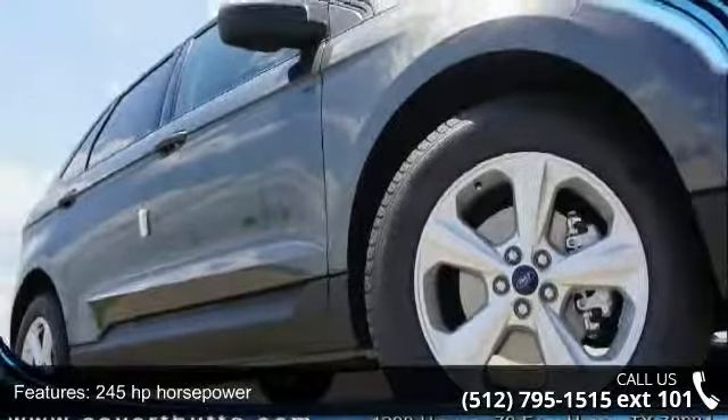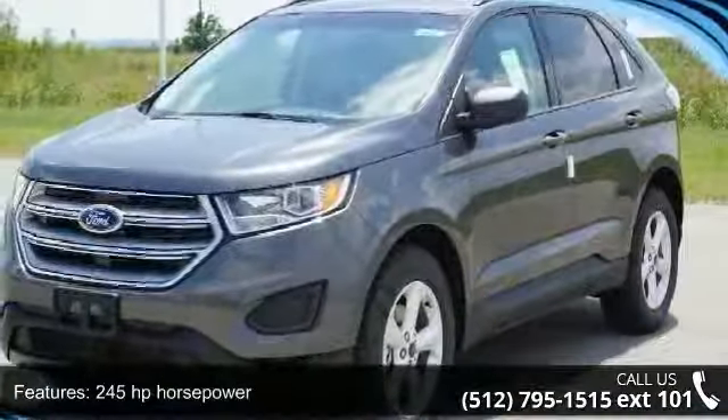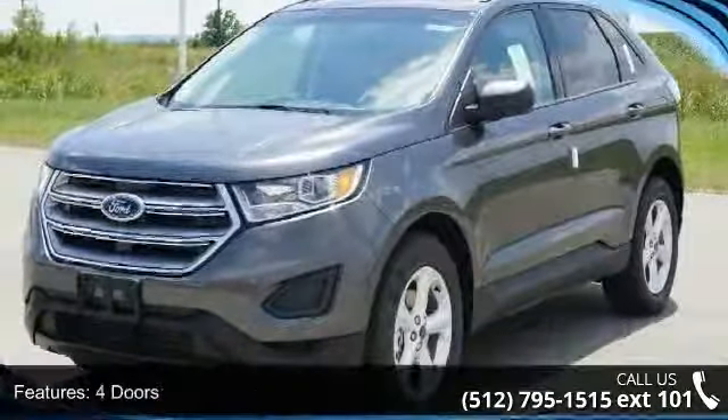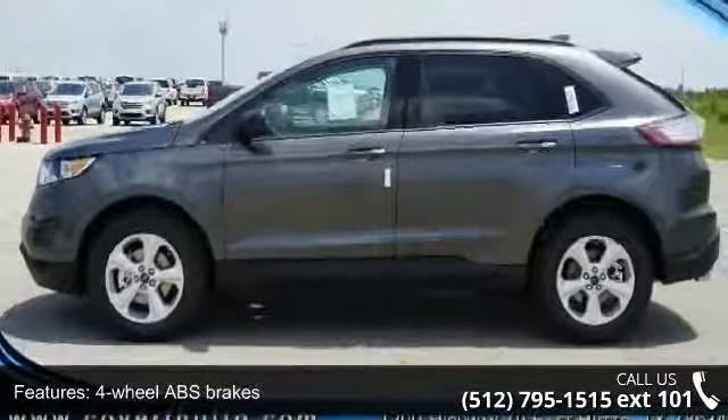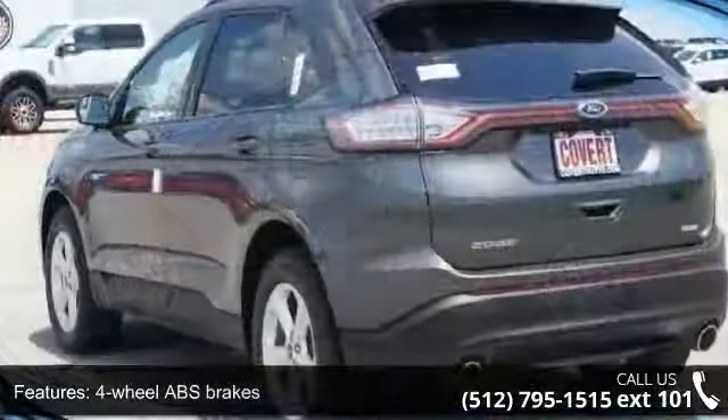Some of the top features included with this vehicle are 245 horsepower, four doors, four-wheel ABS brakes, air conditioning, audio controls on steering wheel, and automatic transmission.